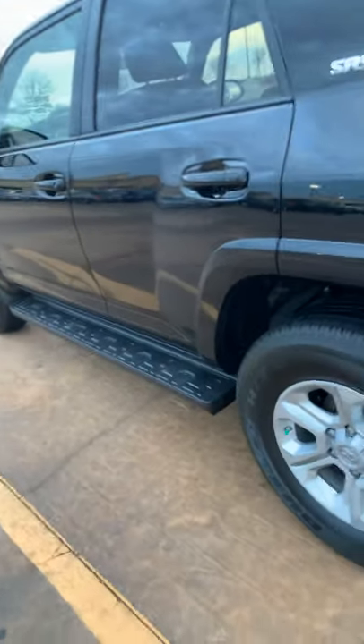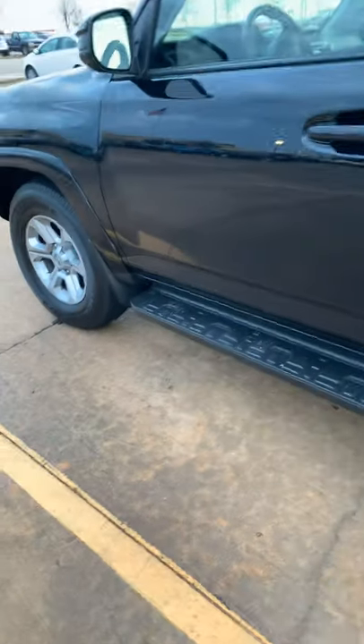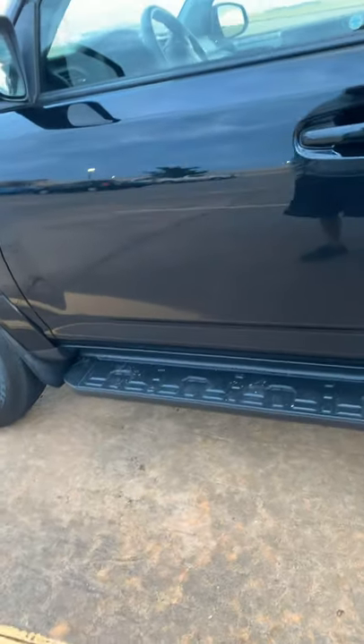What's up you guys? This is my video showing you my new car. It's a 2018 SR5 4Runner.